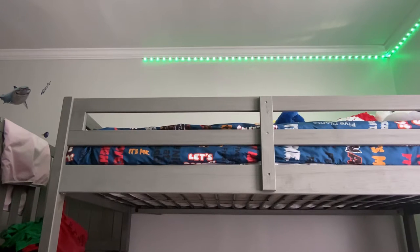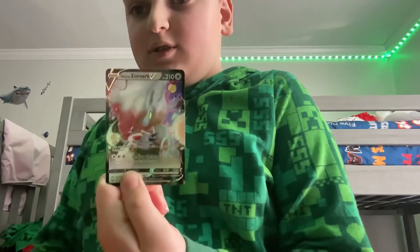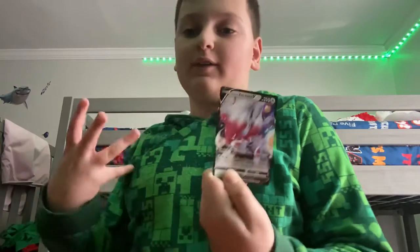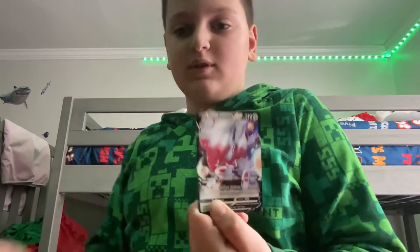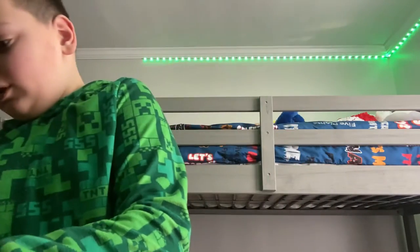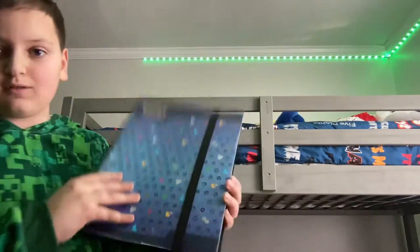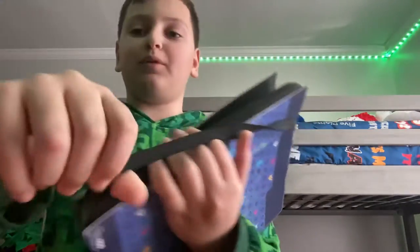I also got a brand new card from Lost Origins. It's just a regular V — I don't know how much this is worth, but the damage on it is really good.